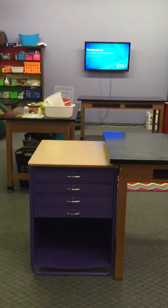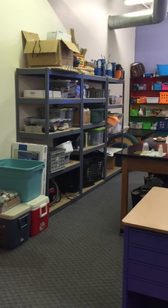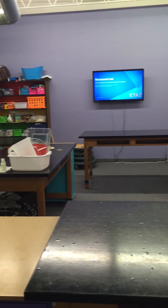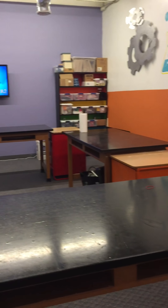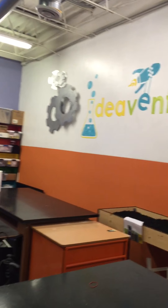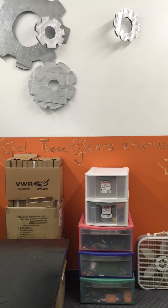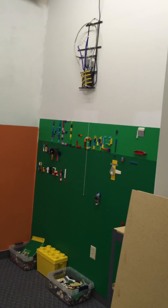And this is the maker space — this is where kids take stuff apart and build stuff. And the light wall. And when you have an idea — voila!